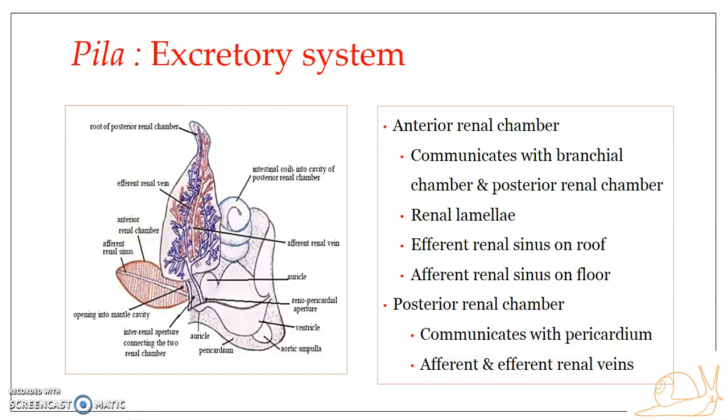The anterior renal chamber and the posterior renal chamber make up the single kidney present on the left side of the mantle cavity. The anterior renal chamber communicates with the mantle cavity and the posterior renal chamber. The posterior renal chamber communicates with the anterior renal chamber anteriorly and with the pericardium on the other side. The anterior renal chamber has branches of afferent and efferent renal sinuses, while the posterior renal chamber has branches of afferent and efferent renal veins, both connected to the peri-intestinal sinus.